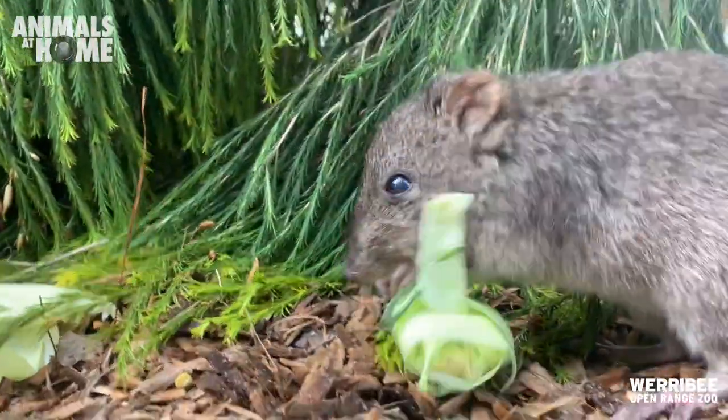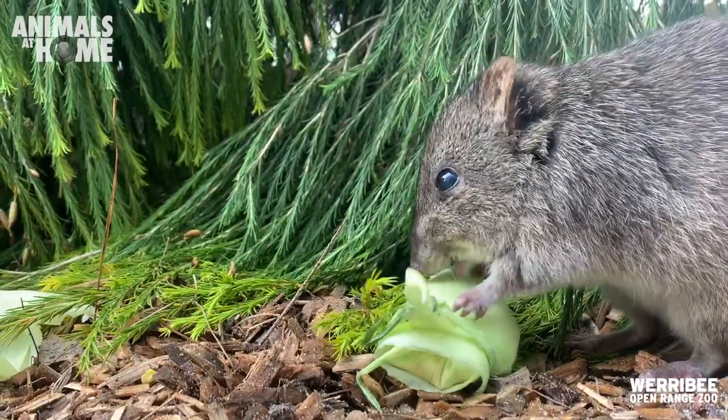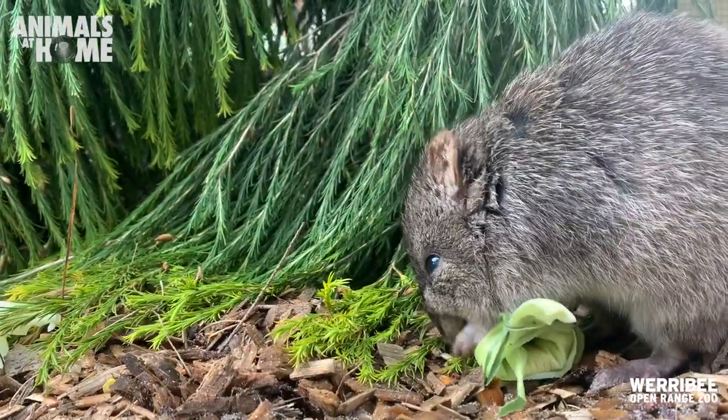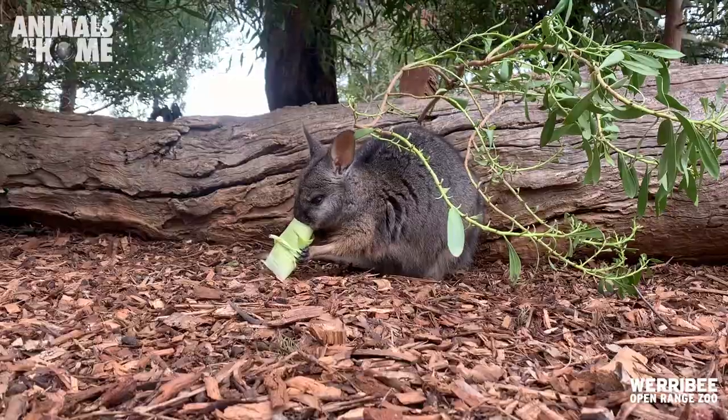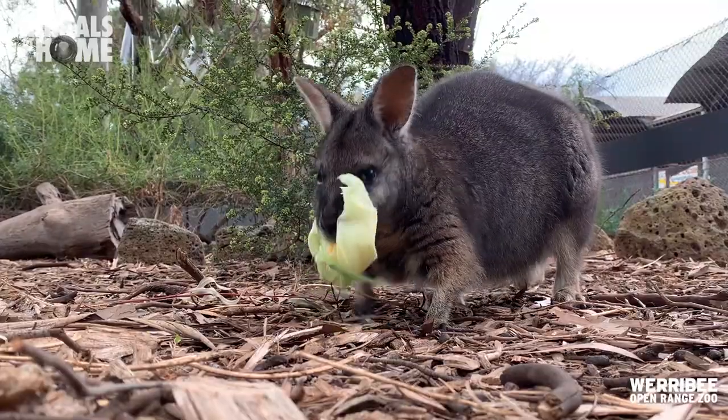Hiding food is a fantastic way to mentally stimulate our animals here at Werribee Open Range Zoo, and it's a simple technique that you can take home and use for your pets. Any type of way for you to hide food and make that animal work for it is going to be a fantastic form of enrichment.